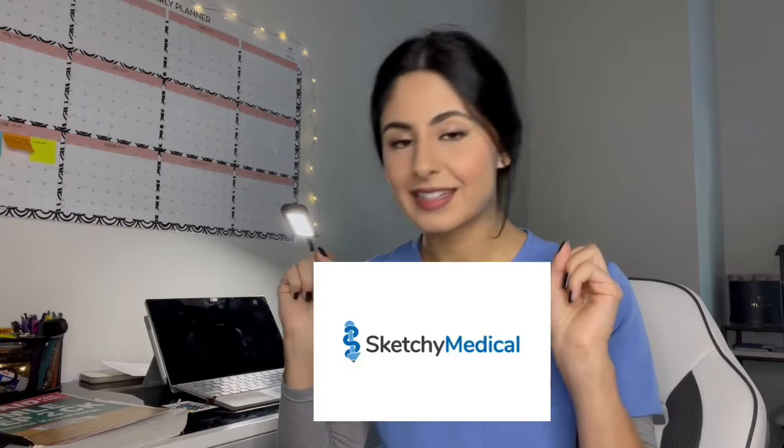I want you to remember this: Sketchy Micro and Sketchy Pharm are amazing and did wonders, but when I was taking my board exam, I realized they were testing me on things Sketchy wasn't able to cover enough of. The First Aid chapters — especially microbiology and pharmacology — covered so many things Sketchy couldn't, because you can't cover everything in a single image. First Aid really filled in those gaps. Some questions came almost verbatim from this book. I didn't take a heavy pharmacology class in undergrad, so I wasn't fully prepared, but First Aid helped a lot.